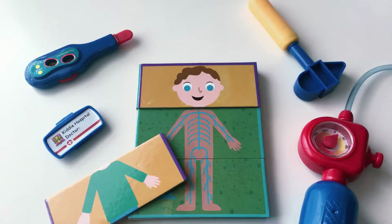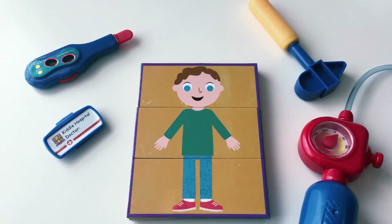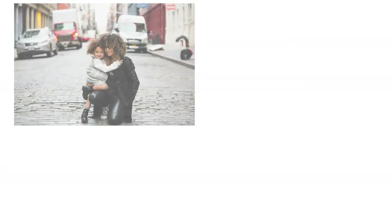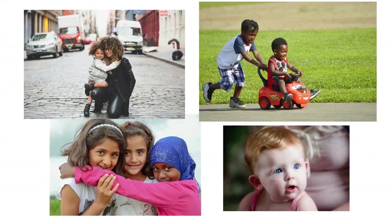Brown hair or blonde, light skin or dark, blue eyes or green. We humans, like the bumper cars, are different and unique on the outside, but made of the same stuff that keeps us running on the inside. Thanks for learning with us today.